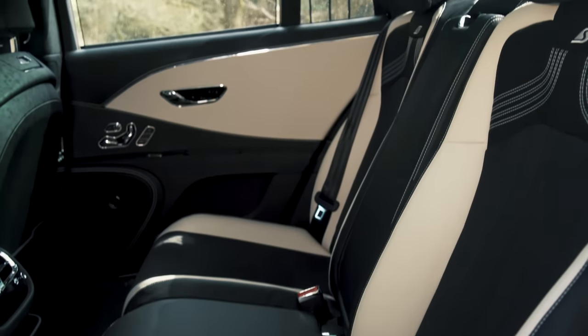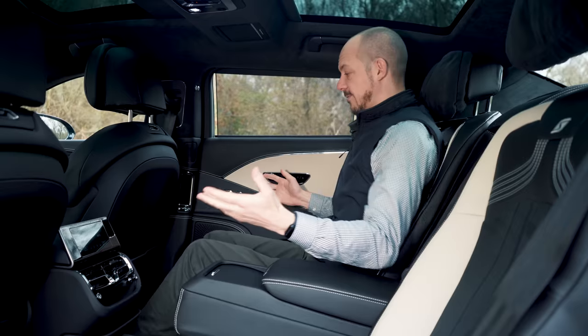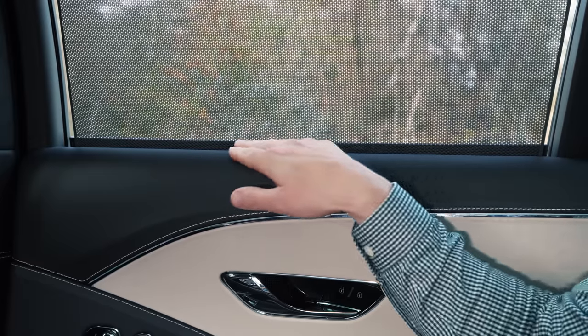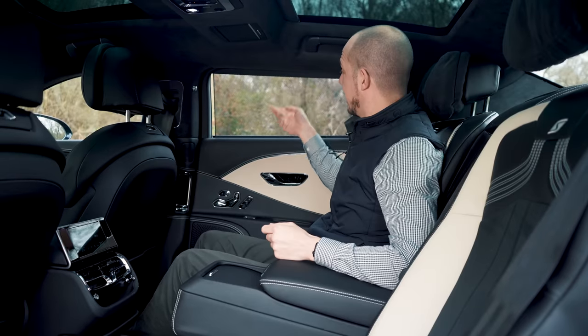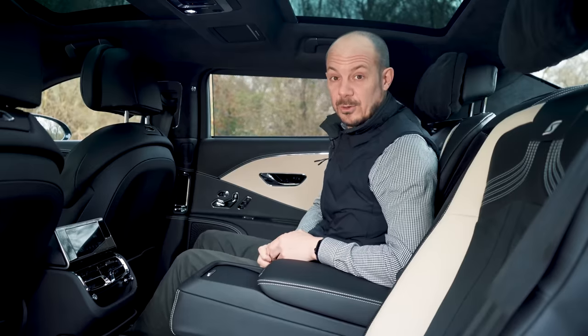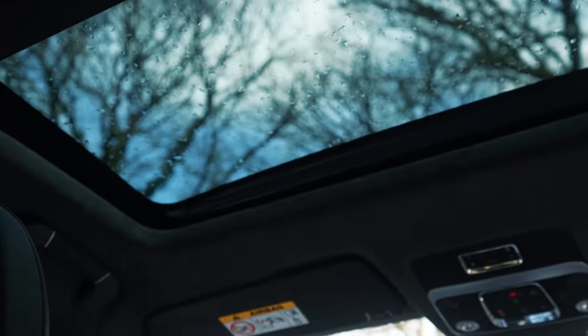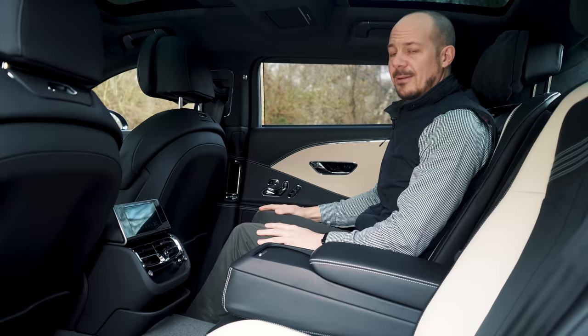You're probably going to be sitting in the back at least some of the time, and as you'd expect it's an absolutely lovely place to be. The window line is quite high so it feels a bit like a pillar box in here, but a very luxurious one with lots of leather. You'll probably have the window blinds up anyway, so the view outside won't bother you. Headroom is okay — not exceptional, slightly better if you avoid the sunroof — but legroom, there's absolutely loads of it.